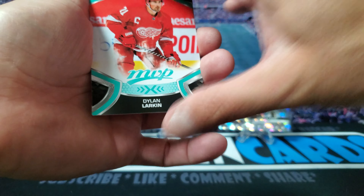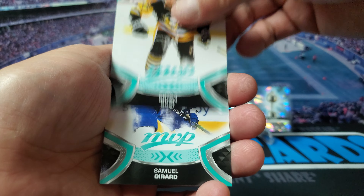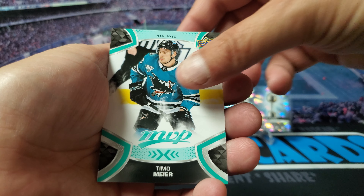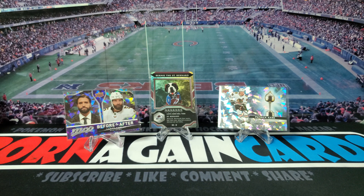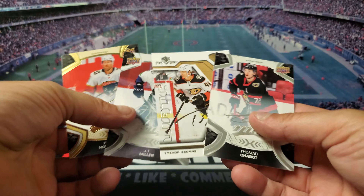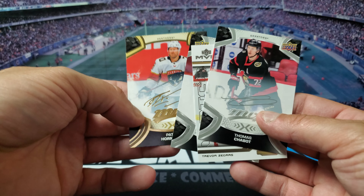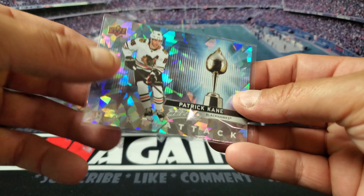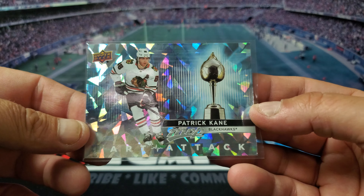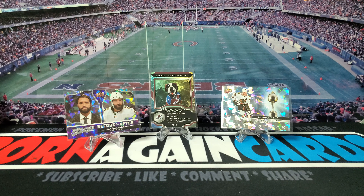Last pack — see if we can get anything to beat that cracked ice Kane. Got Dylan Larkin, Brian Rust, Samuel Girard, Timo Meier, Zach Hyman, and Joel Eriksson Ek. So let me know what you guys think of 21-22 Upper Deck MVP Hockey. I thought it was pretty crazy they put these fake autographs in here — kind of threw me off, I actually thought they were real for a second. The best card was definitely this Patrick Kane cracked ice Heart Attack insert. Let me know what you guys think, see you guys on the next rip.